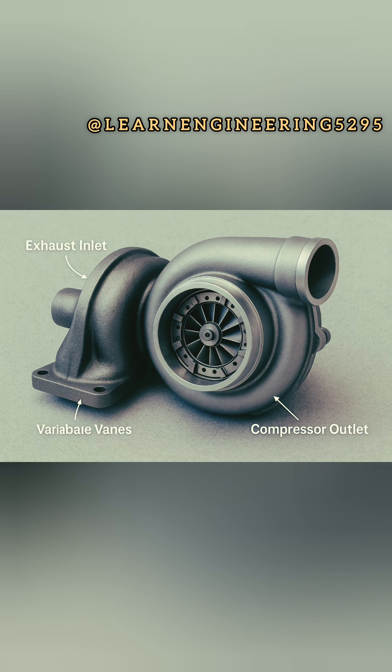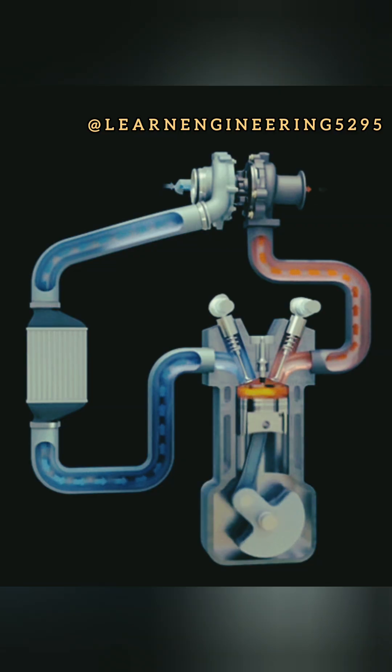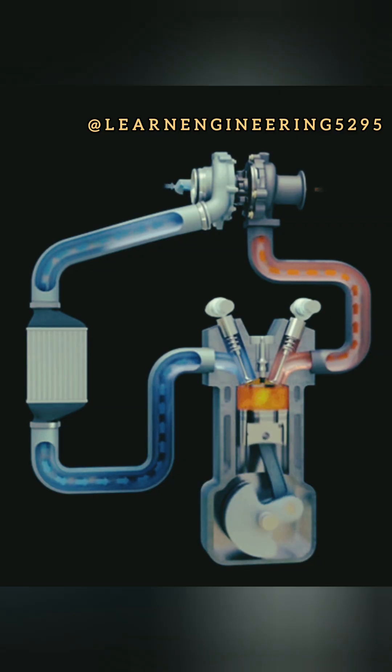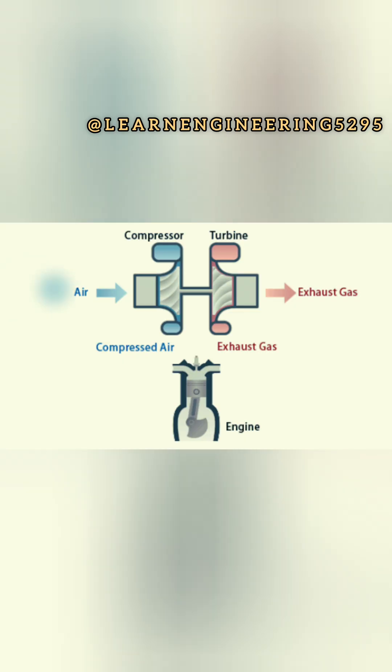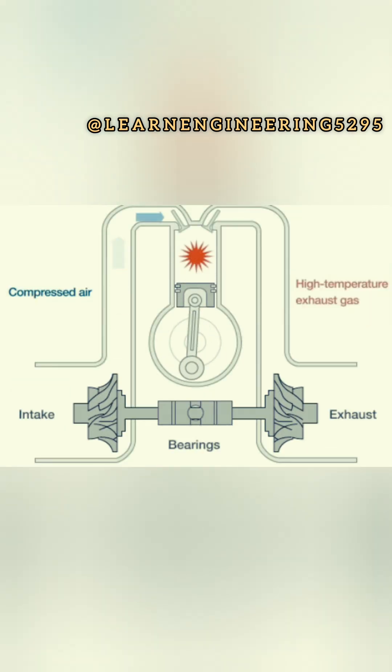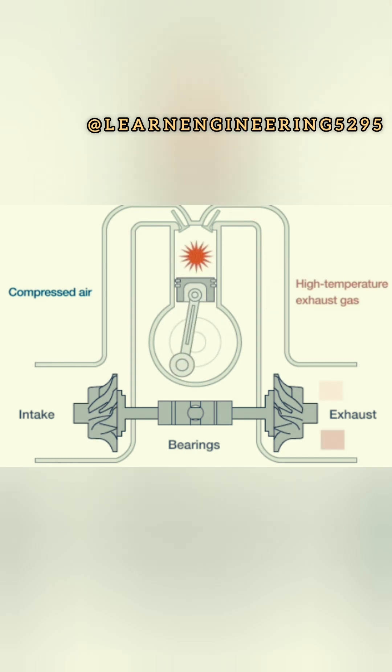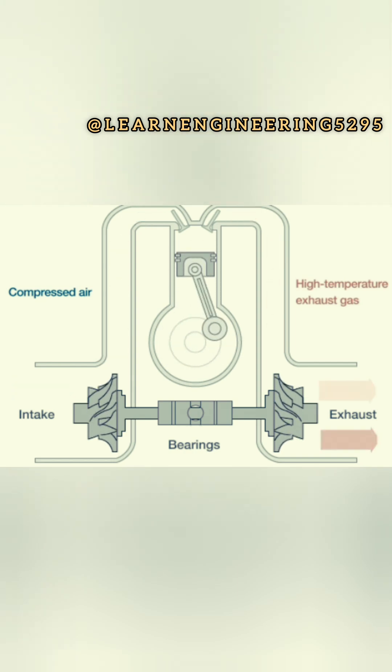Turbochargers use exhaust gas pressure to spin a turbine, which in turn forces compressed air into the engine's intake manifold, increasing power. Turbo lag occurs because it takes time for the exhaust gas to build up enough pressure to spin the turbine and for the compressed air to reach the engine.